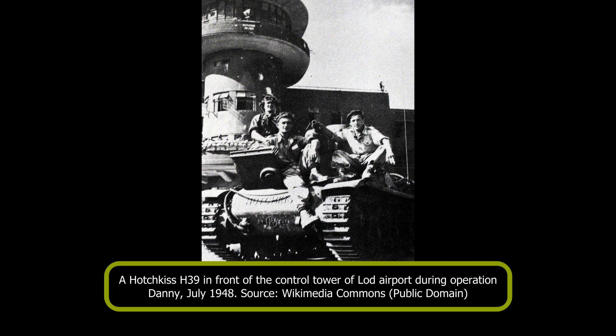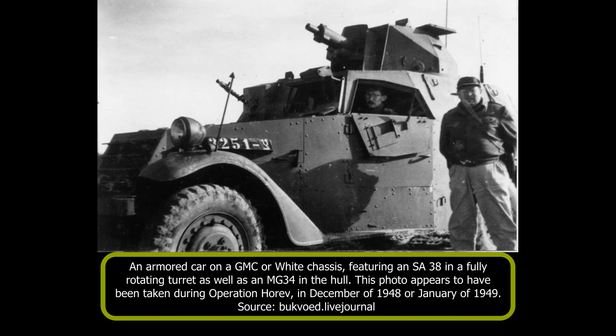Shortly after the end of this operation, the guns were removed from the H-39s and fitted on some armored cars, ending the history of the light tanks as combat vehicles. Ironically, it was about this time that 10 replacement engines had finally arrived from France and would have made the vehicles a lot easier to operate.